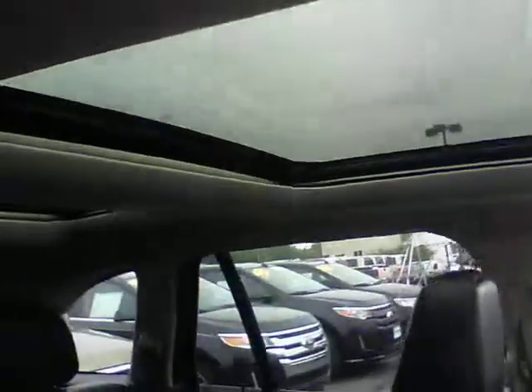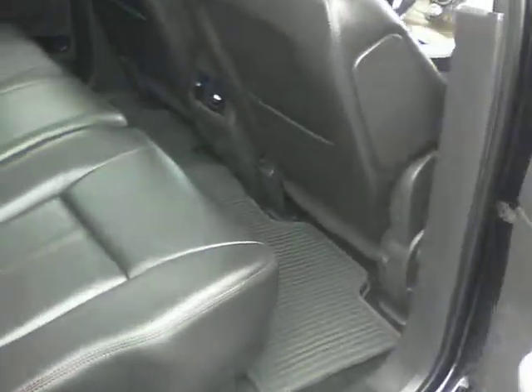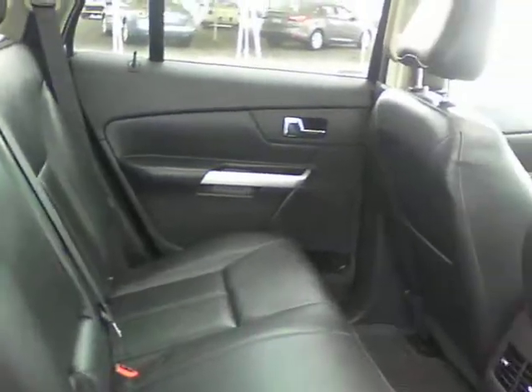Has the dual panoramic roof. Heated front seats. This one is in really good shape — still smells like a new vehicle on the inside.